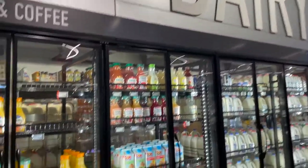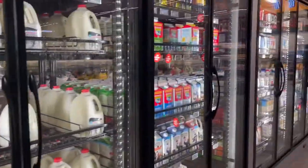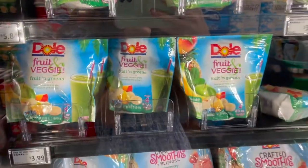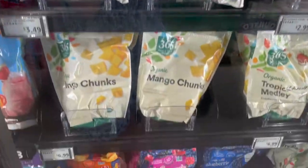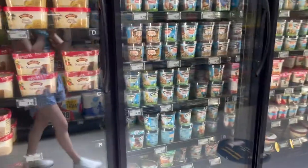Here is the dairy section. They have frozen fruits for smoothies and things like that, and different products like that. They also have some sweets as well as some fries and some ice cream. Here is their ice cream section — a lot of flavors.